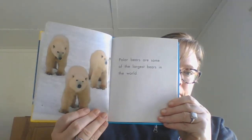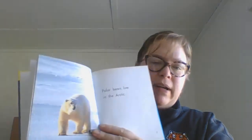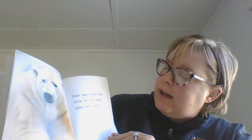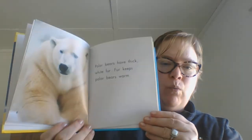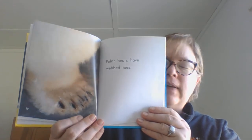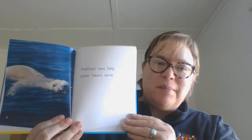Polar bears are some of the largest bears in the world. Polar bears live in the Arctic. Where Miss Warren used to live in Alaska, we had polar bears there. Polar bears have thick white fur. Fur keeps polar bears warm. Polar bears have webbed toes — that's so that they can swim.